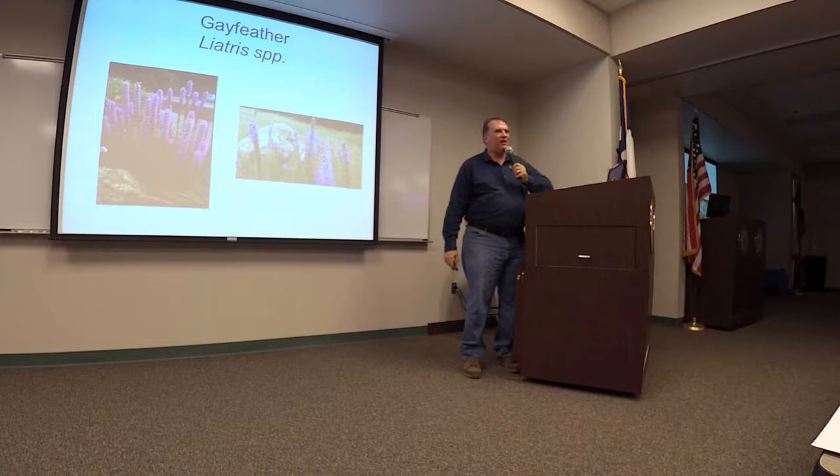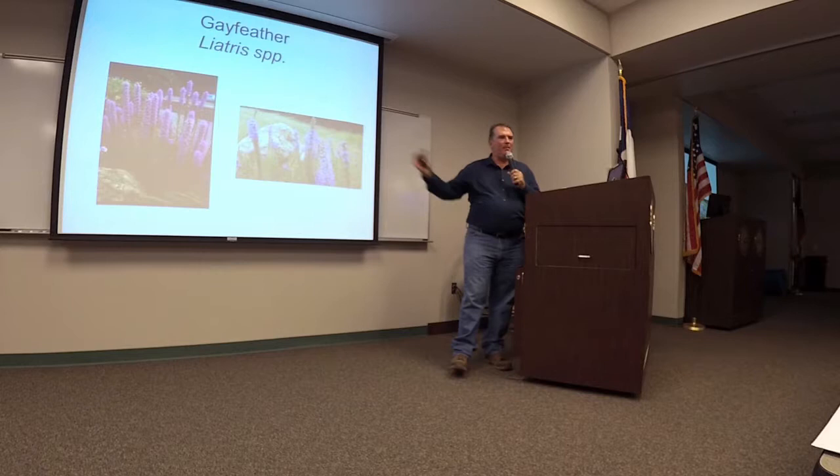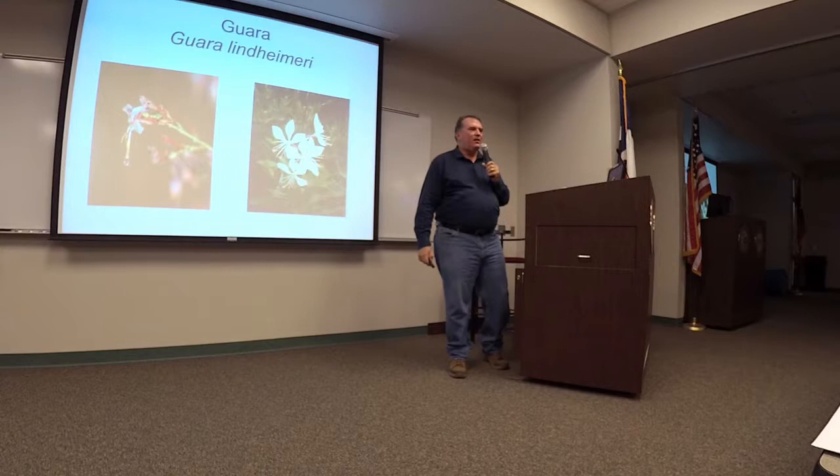Gayfeather is of course an incredible cut flower, and people like cut flowers. There are several different species that grow in the area. This is one of those great plants if you're going to use some prairie grasses, some ravinas — mix this in. They can bloom late spring through fall in different spurts. They're great, incredible pollinator plants, super drought tolerant.